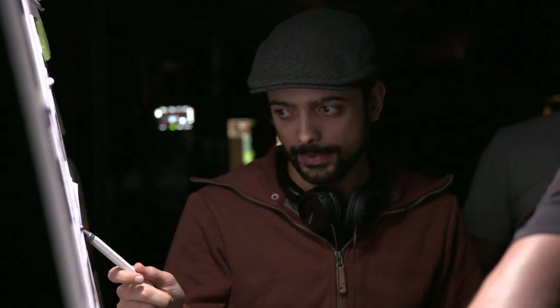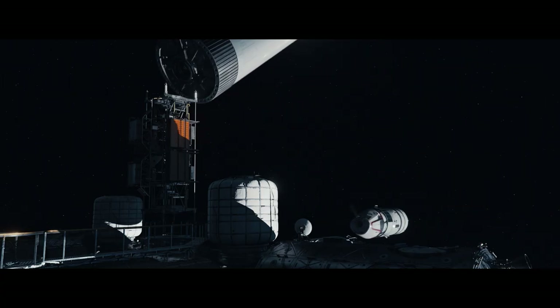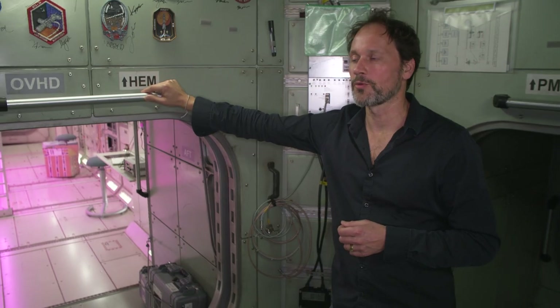Welcome to the spaceship. In the design, we've used mainly references of real mechanical working space stations. It's certainly heightened in certain ways to make it visually more interesting.